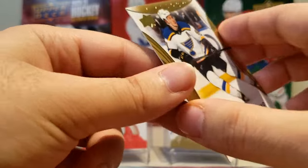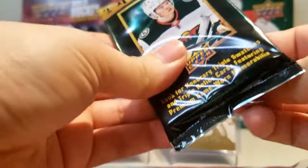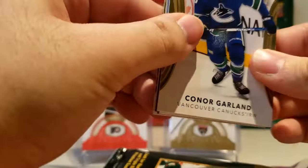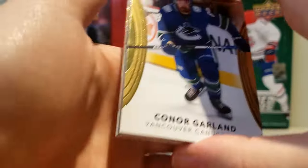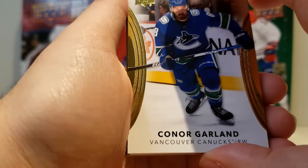And a Vlad Tarasenko base card. Alright, so halfway through the box. This is a fun rip — I'm glad I'm finally giving this a fair shake because I think it deserved it. It's not a bad product, especially when it's giving you all these numbered cards. Really nice.